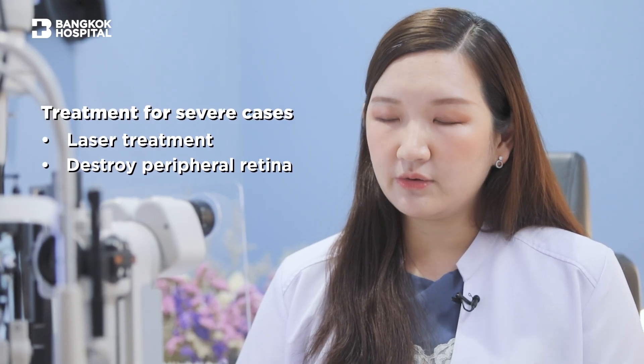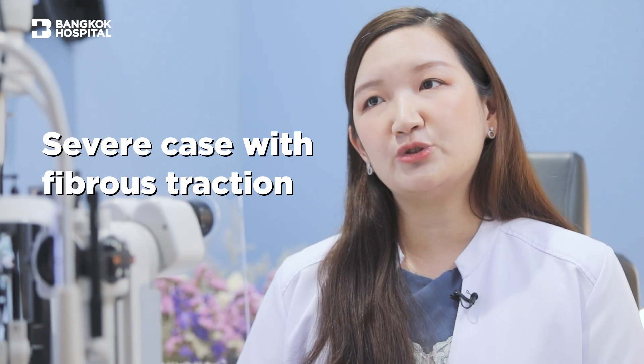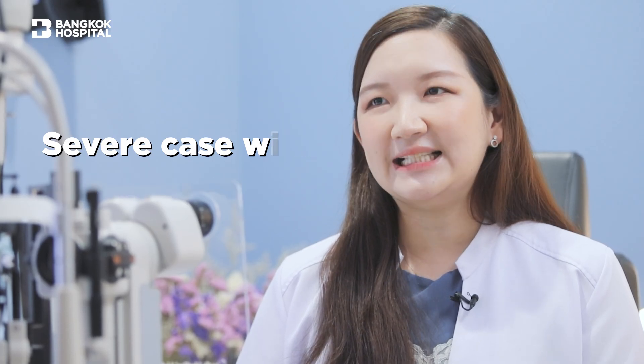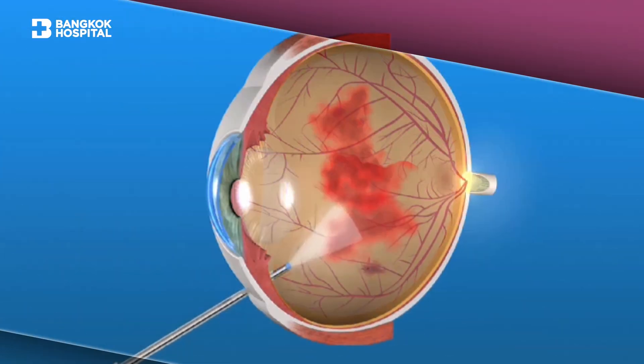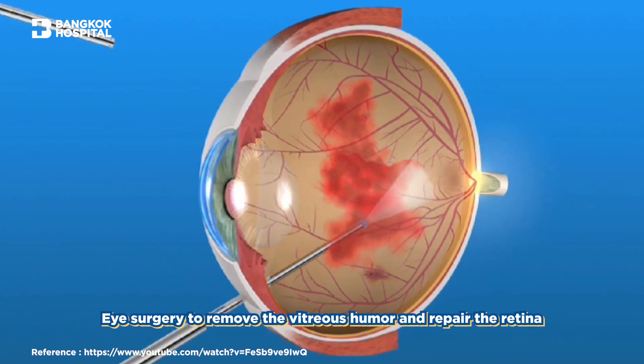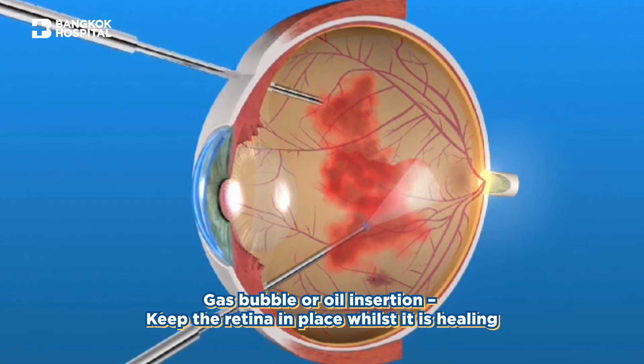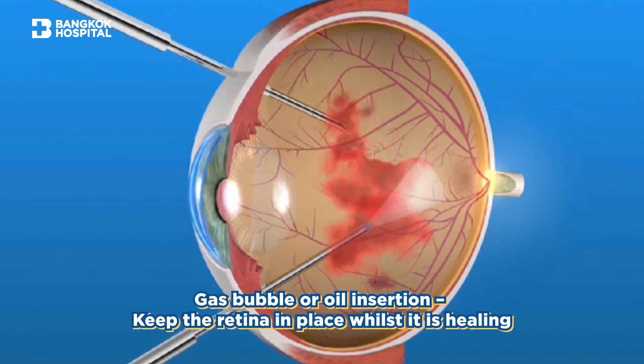For severe cases, we laser to try to destroy the peripheral retina, to decrease the demand of blood supply inside the retina and also preserve the central vision. In more severe cases where there are fibrous tractions or a lot of bleeding inside the eye, you may require surgery which we call vitrectomy, where we go inside the eye to remove the vitreous gel, pull the fibrous traction out, do laser treatments, and we may need to put some gas or some oil in the eye to stabilize the retina.